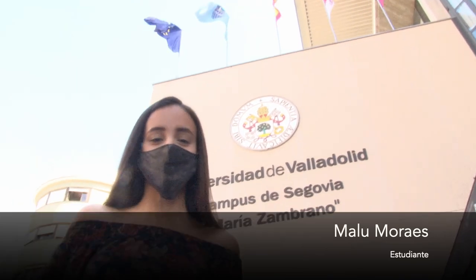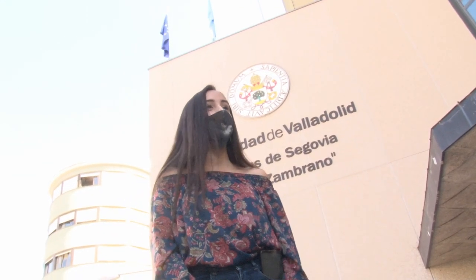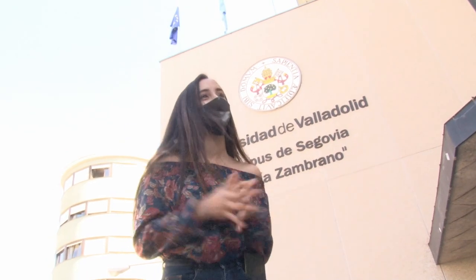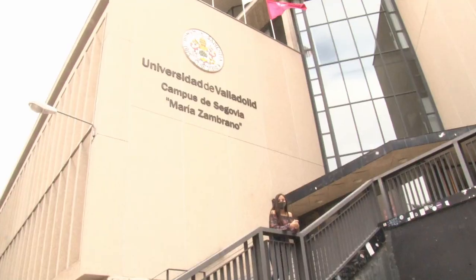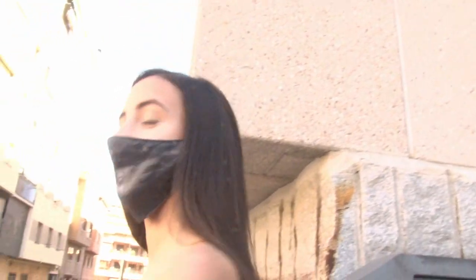Me encuentro en los afueras de la Universidad de Valladolid, en el campus María Zambrano de Segovia. Le damos la bienvenida a los estudiantes que van a realizar la EBAU y les deseamos mucho éxito. El vice-rector Agustín García Martilla y el jefe de la UAT, Francisco de la Mata, explicarán todo el procedimiento y desarrollo de la prueba dentro del campus.